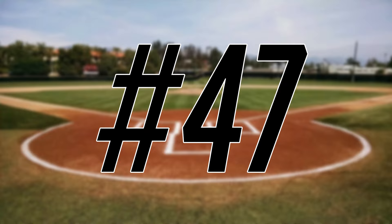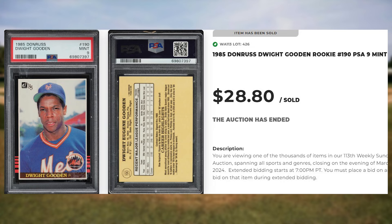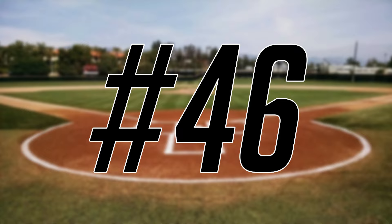Up next at number 47 is this 1985 Donruss Dwight Gooden rookie card number 190. This was a PSA 9 and it sold for $28.80.